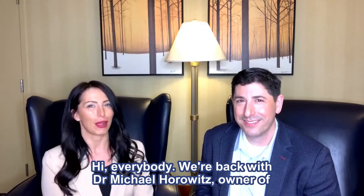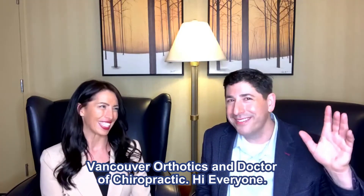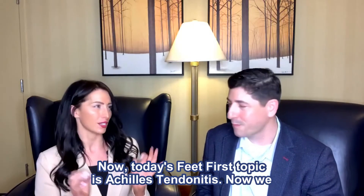Hi, everybody. We're back with Dr. Michael Horowitz, owner of Vancouver Orthotics and doctor of chiropractic. Today's Feet First topic is Achilles tendonitis.